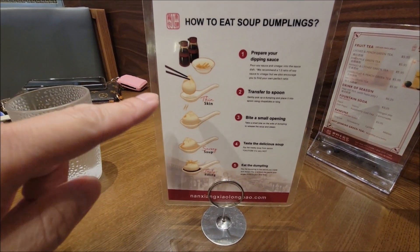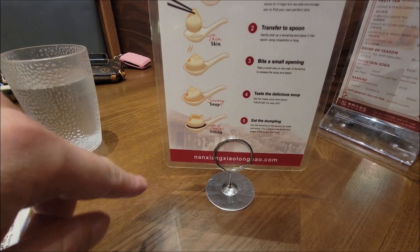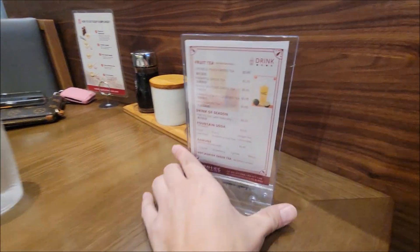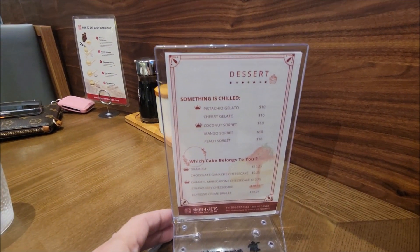They've got some directions posted showing you how to eat the soup dumpling: prepare your dipping sauce, transfer to the spoon, take a small bite, taste, and enjoy. They also have some tea and bubble teas here, and dessert.